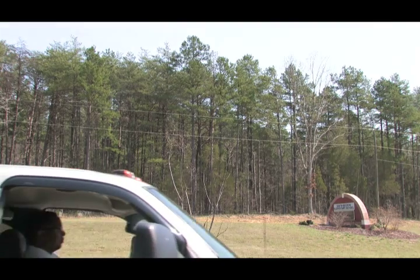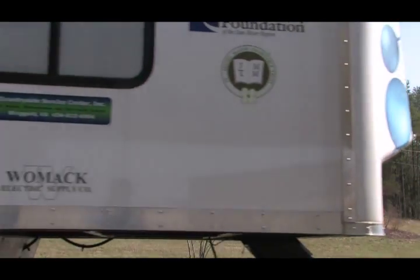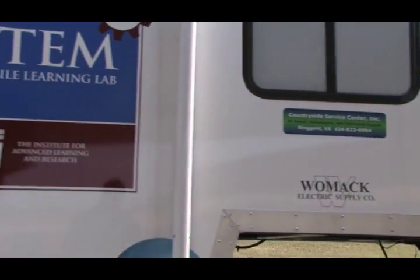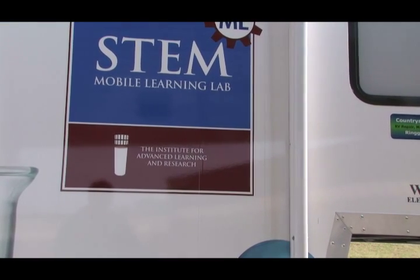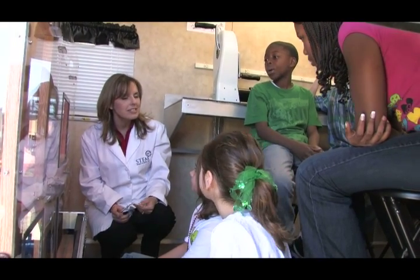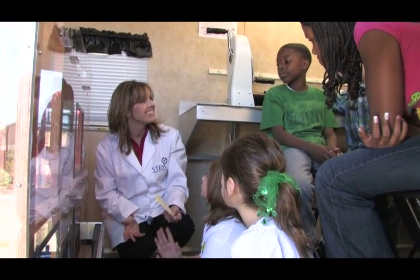In just its first eight months, the lab from the Institute for Advanced Learning and Research has educated nearly 4,000 students, visiting more than 60 schools. STEM stands for Science, Technology, Engineering, and Mathematics. Director Nancy Combs explains how the STEM Mobile Lab opens new windows of learning for students.